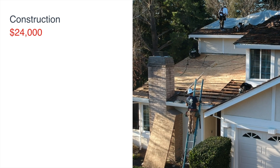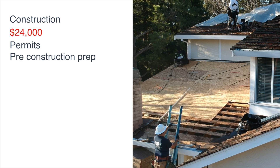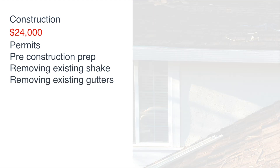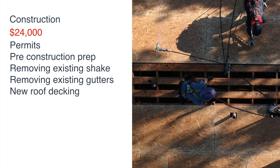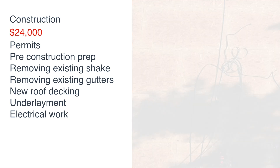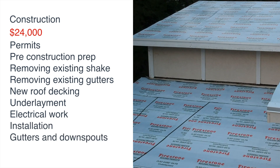The construction and installation costs of $24,000 included permits, pre-construction preparation — which included removing the existing wood shake materials as well as removing all of the old gutters and downspouts — adding new roof decking, adding two layers of Firestone underlayment, all electrical work needed as part of the solar installation, actual installation of the tiles, and all new gutters and downspouts.